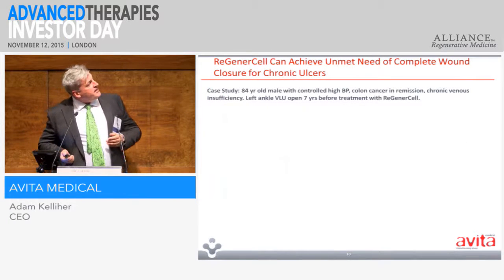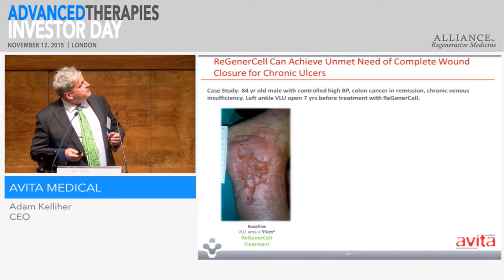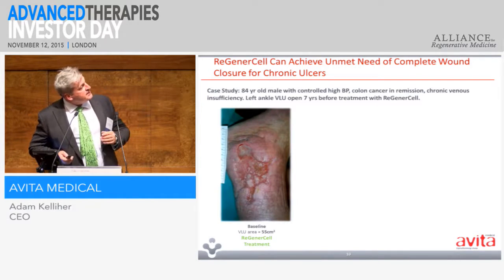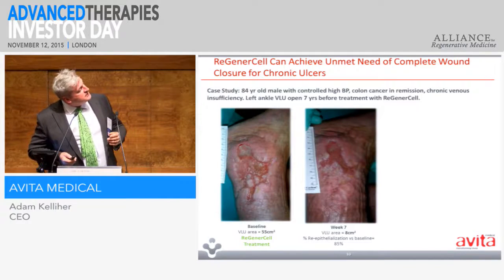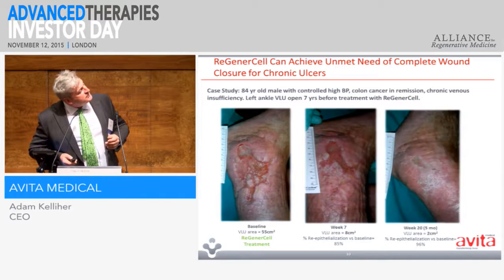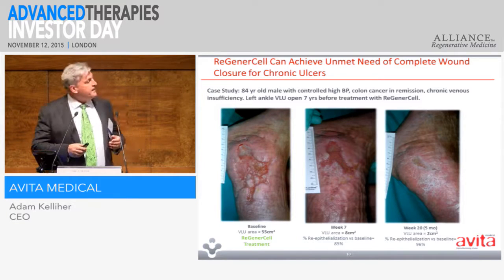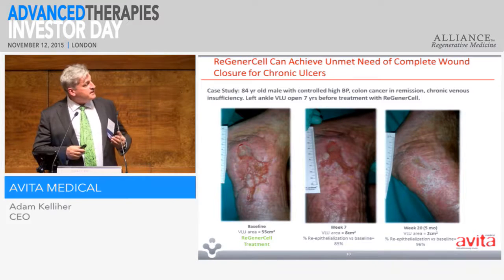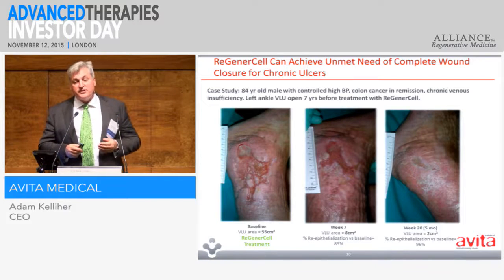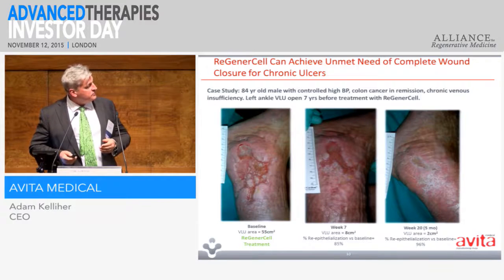Looking at another area — venous leg ulcers. This is from an 84-year-old man who had this wound on his ankle for seven years. We applied the suspension, epithelialisation took place, and you can see here we achieved wound closure. The rate of healing is a lot slower than you'll find with paediatrics, but these are basically wounds where everything else has failed. So this is an area I'll show you some of our clinical work in.